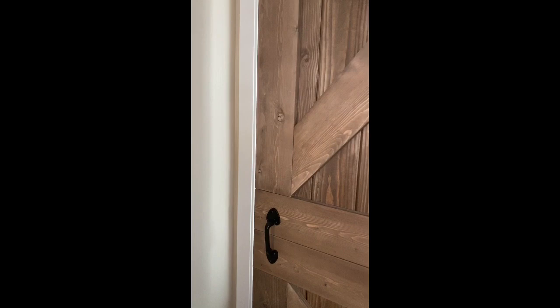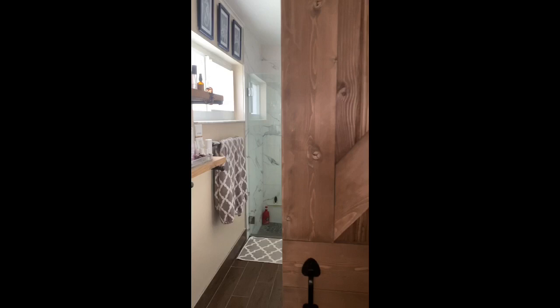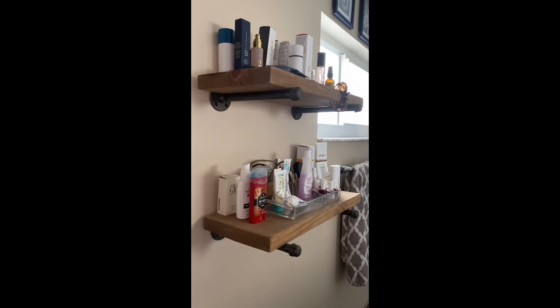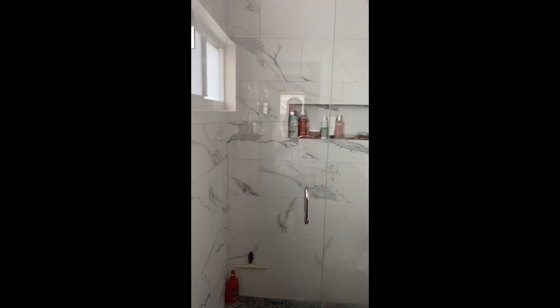Going into the master bathroom — it's also on the smaller side, so I opted to have a barn door, which doesn't need to be swung into the bathroom. That enabled me to install floating shelves and optimize the use of our space much better.